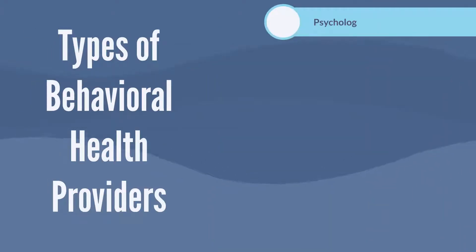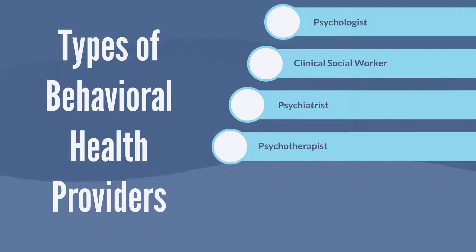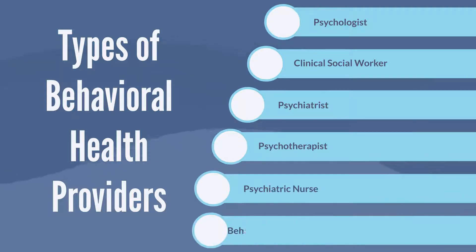Each provider — psychologist, clinical social worker, psychiatrist, psychotherapist, psychiatric nurse, or behavioral health practitioner — offers something different, but all require degrees and some licensing.